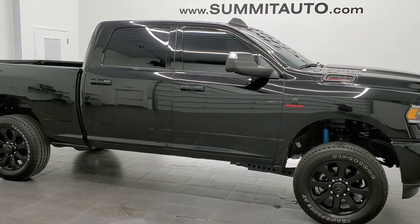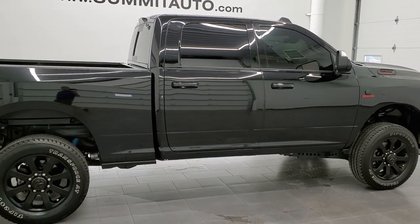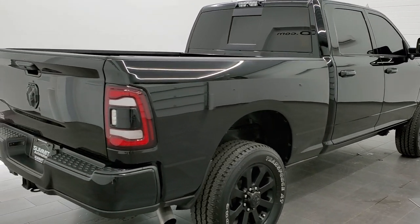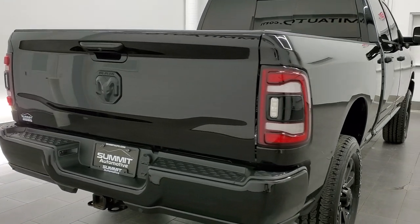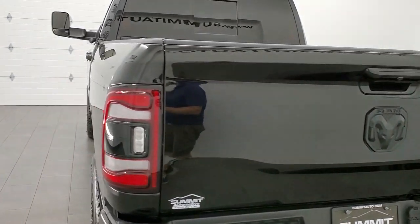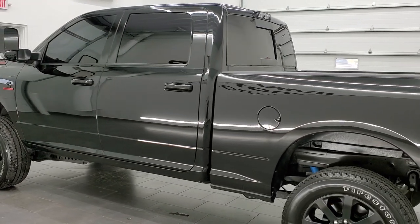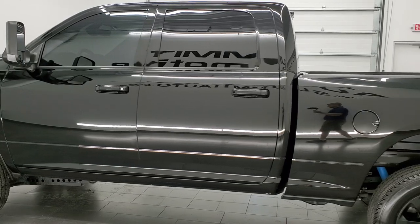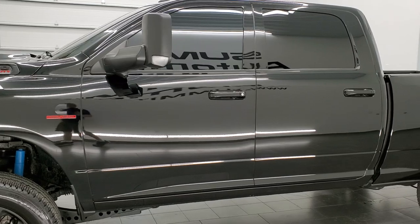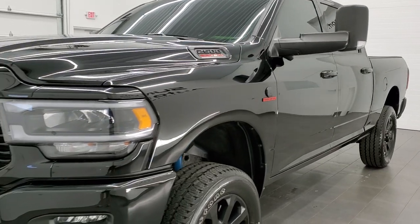This 2021 Ram 2500 Crew Cab Short Box Bighorn Sport is stock number 12231Z. We are here at Summit Automotive in Fond du Lac, Wisconsin, your new and used heavy duty truck and Ram headquarters. This truck has the 6.7 liter Cummins diesel engine and has been fully safetied and inspected by our service shop, with a fresh oil and filter change. All the fluids have been checked and topped off and this truck is 100% ready to go.